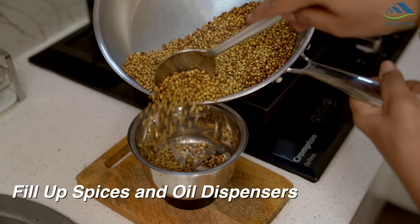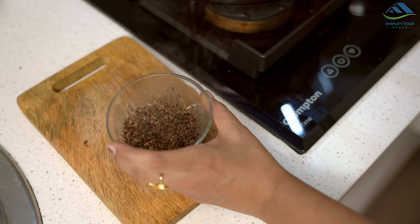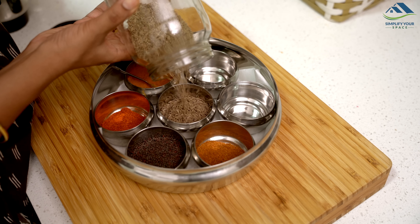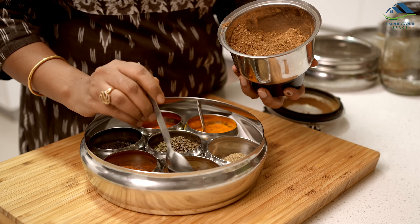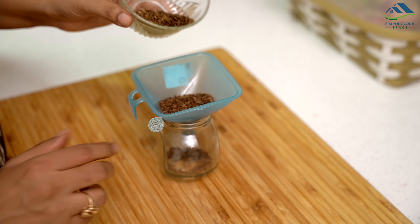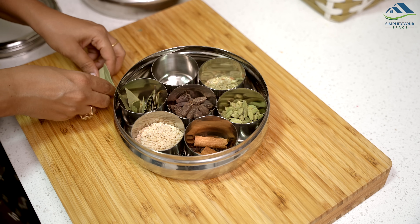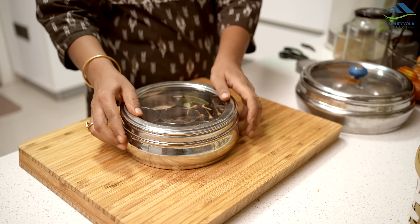The next essential task is filling up the spice jars. While I mostly rely on ready-made spices, I have recently started making some of them at home. I have kept a masala box with all the regular spices I use in daily cooking, and I ensure it is filled properly to last the entire week, avoiding mid-week refills. Additionally, I have a separate box for whole spices and tadka ingredients which I refill as per need. This box lasts nearly a month since I don't use many of these items daily.